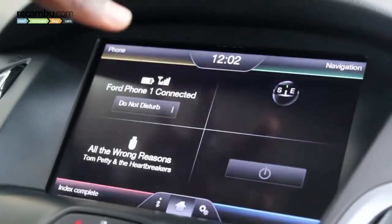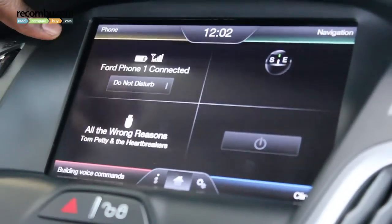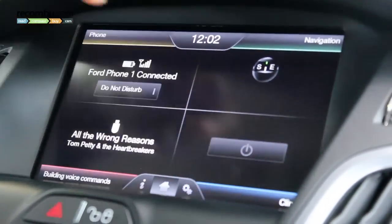This is the Mi4Touch, the 8-inch touchscreen. There are four quarters: entertainment, phone, navigation, and climate control.